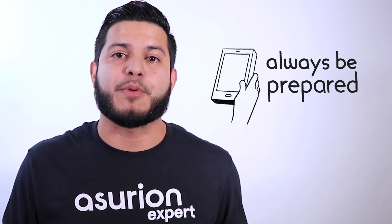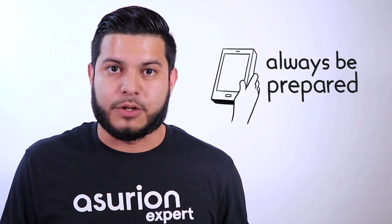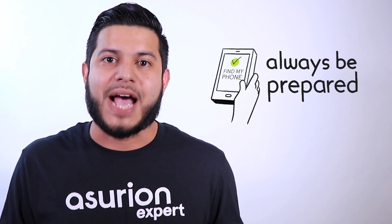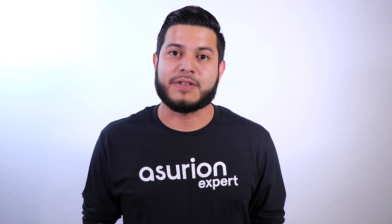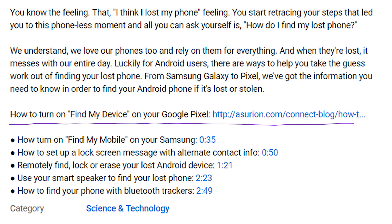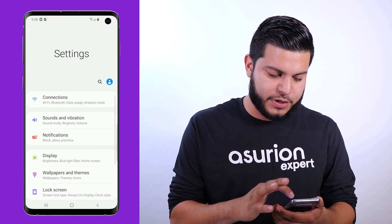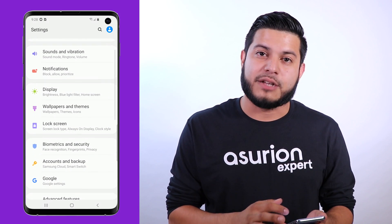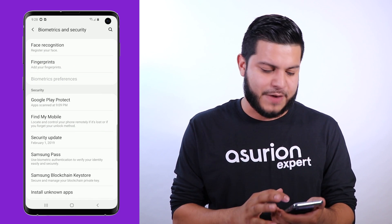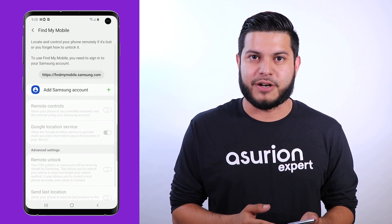First things first, always be prepared. No one ever plans to lose their device, so it's important for you to turn on the Find My Phone feature as a just-in-case. We're going to walk through the steps on a Samsung, but if you need the information on any other Android device, click on the link in the description below. To set up Find My Mobile, go into the settings of your device, scroll down to Biometrics and Security, then tap on Find My Mobile and make sure that it's turned on.